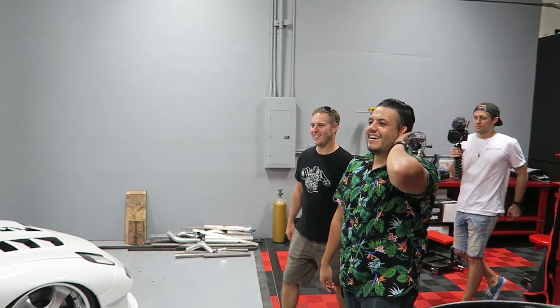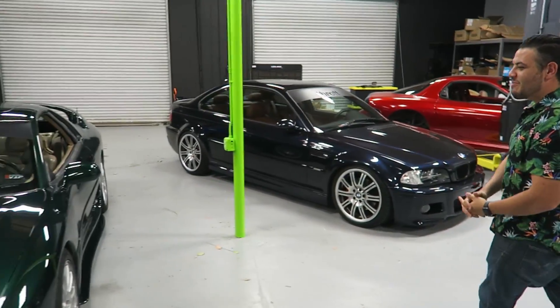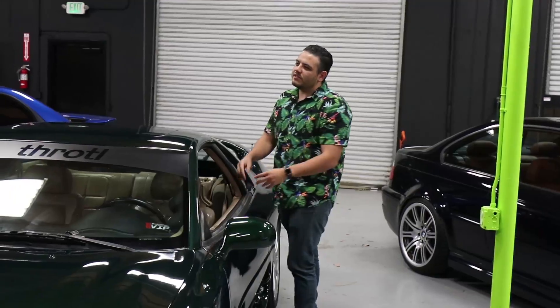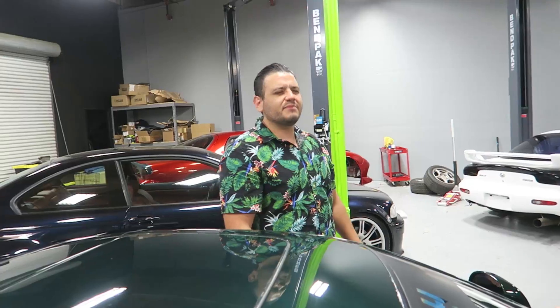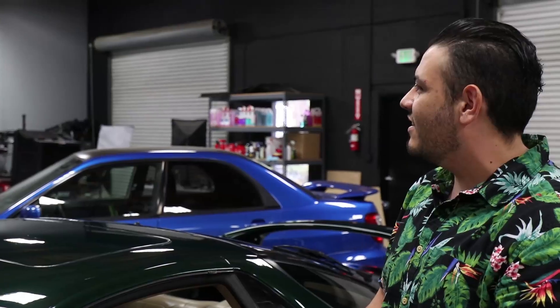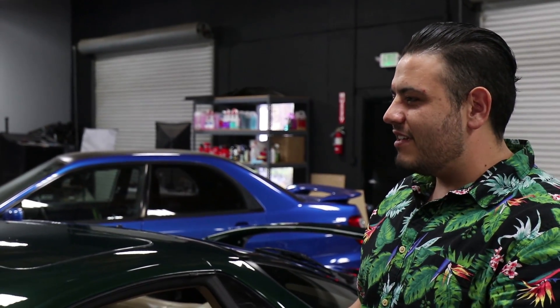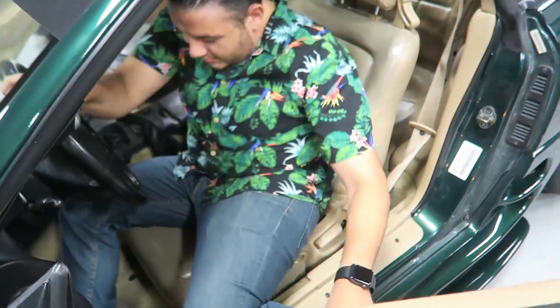Oh my god, there it is! There it is! Yeah, the paint — fresh paint! When I was a kid I had a cousin, she had a Dodge Stealth. This is the sickest car ever, and I told my parents growing up, 'I want one.' And then when this happened, I'm like, wait, that's the Stealth — like, whoa, holy smokes!